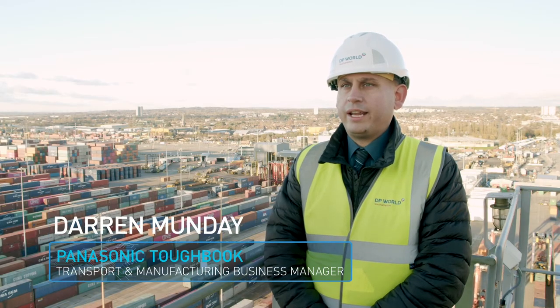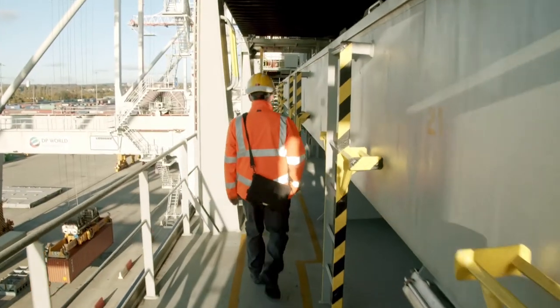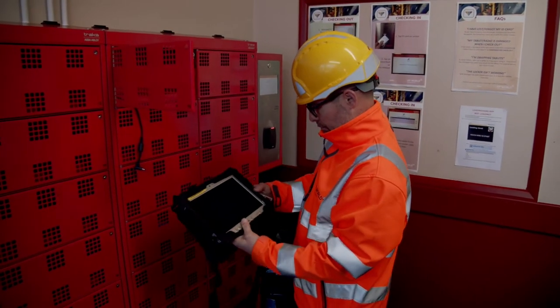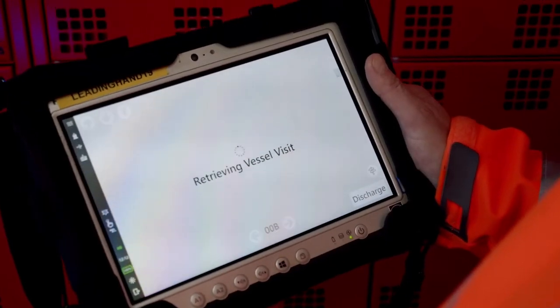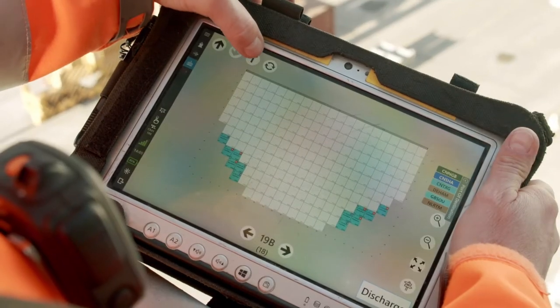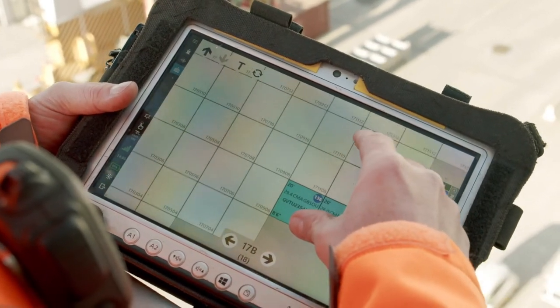Container shipping operations such as the one here at DP World Southampton are some of the most complex and extreme conditions for operating mobile computing devices. By working closely with our professional services team and application partners, Panasonic has been able to deliver a range of mobile computing solutions for DP World that has helped improve productivity as well as the customer service and user experience.